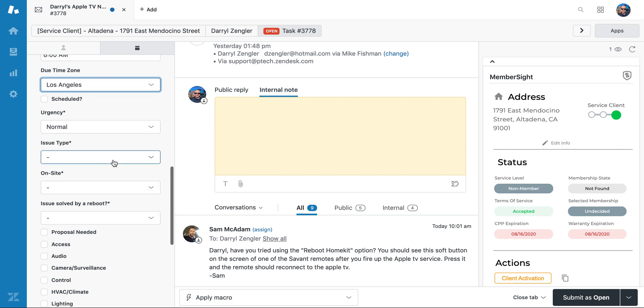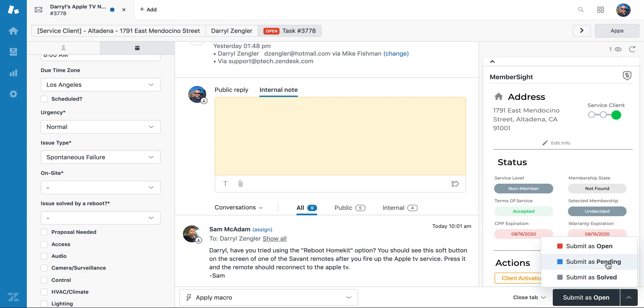I'm going to correct the time zone to make sure it's our time zone. I can also fill out any dropdown fields here — we know this is a spontaneous failure. We don't yet know whether onsite is needed or whether it's going to be solved by a reboot. The most important step is to set this to pending so that at 8 a.m. on Monday, Suzanne is going to get notified that she needs to look into this ticket and take any further action.